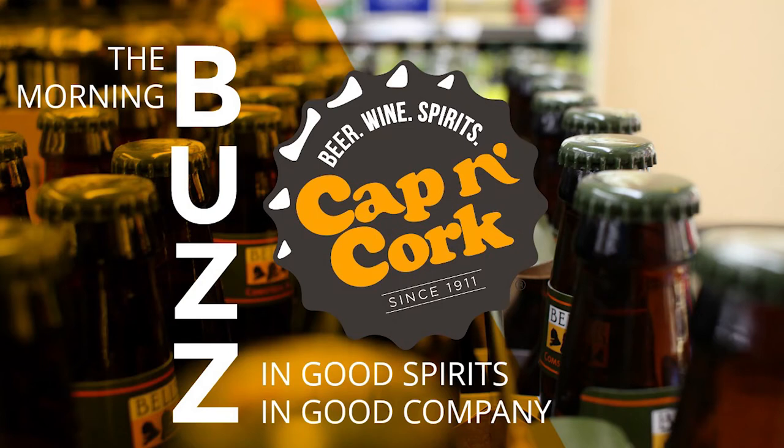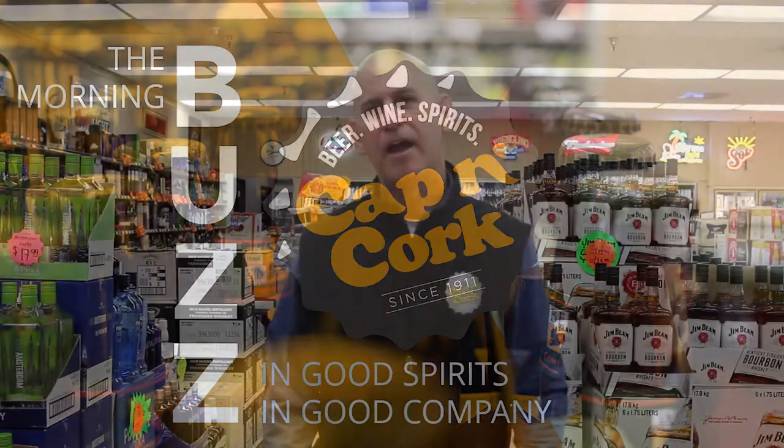Coming to you from the Cap'n Cork Studios, this is the Morning Buzz. This is Andy Lehmoff. It's Friday morning — time for another edition of the Morning Buzz here at the Coldwater Cap'n Cork.